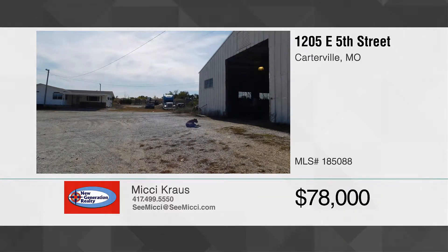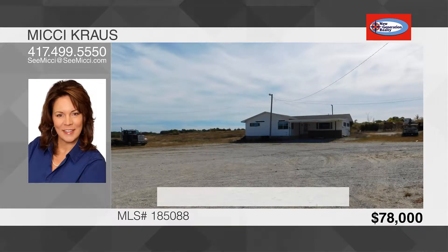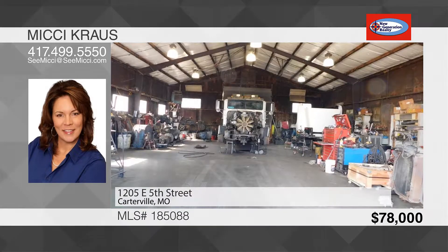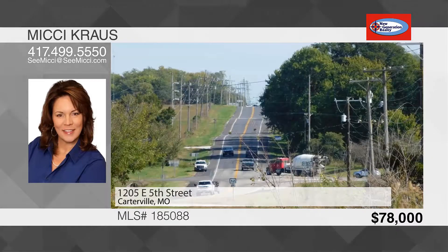Don't miss this fantastic opportunity to own this great property in Carterville. This is a great place to run your own business or to be used as an investment property that you lease out. It's currently a mechanic shop for tractor trailers, large delivery trucks, and RVs.